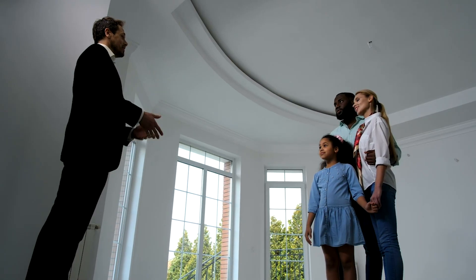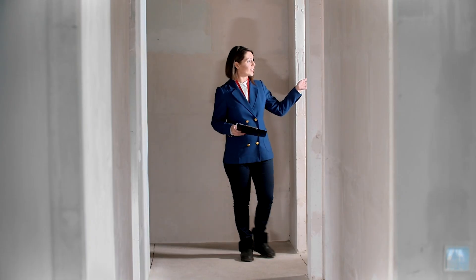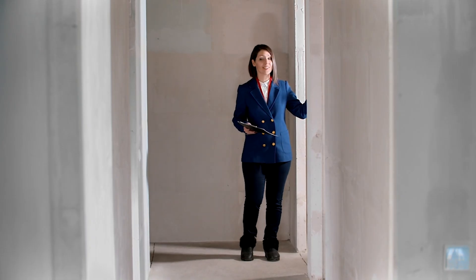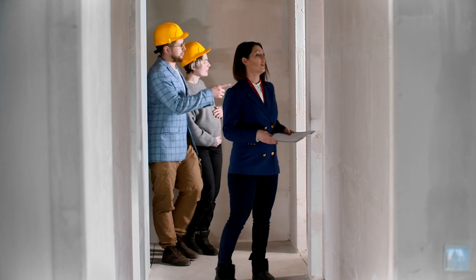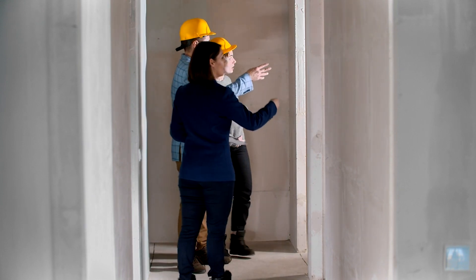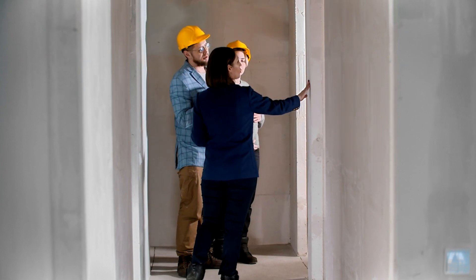Once you have this figured out, you should probably identify which builder you want to work with. One of the reasons is that they're going to know the general cost to build your home based on the information you give them from step number one. With this information, you'll have a better idea of what price you need to get the land at. One of the things you need to be conscious of is that you don't want to overbuild your home for the neighborhood.